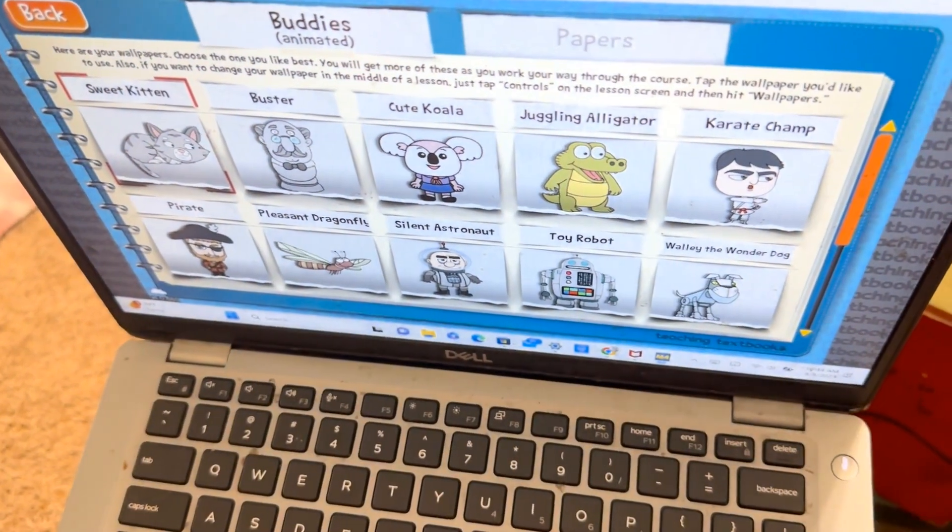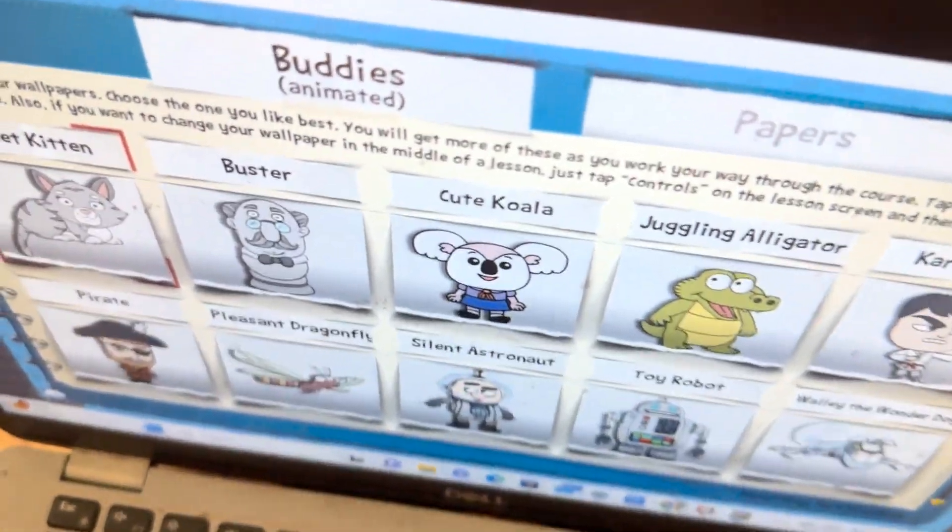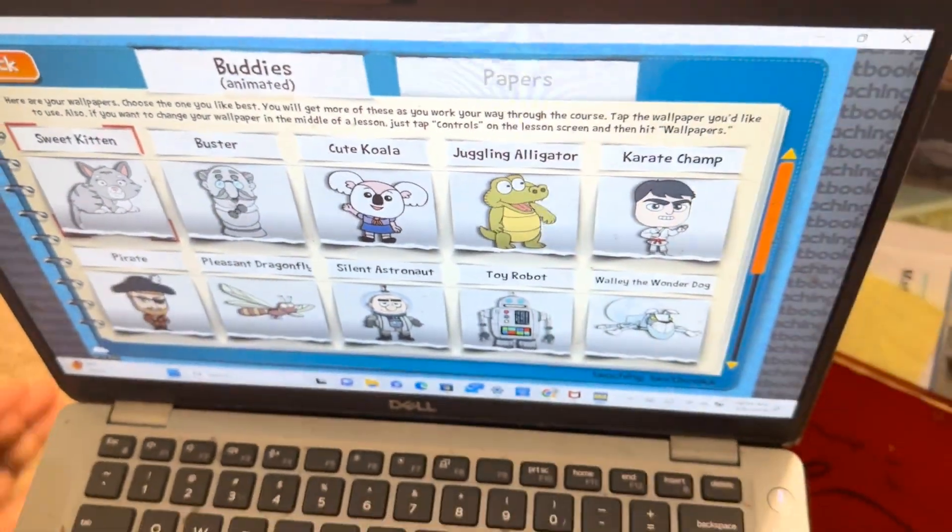One thing we love about Teaching Textbooks is the gamification aspect of it. It's a light atmosphere — there are little avatars and it's colorful. For her, it's not a distraction so much as it is a warm, welcoming, friendly, stress-free environment, and that helps her to show up and do her best.